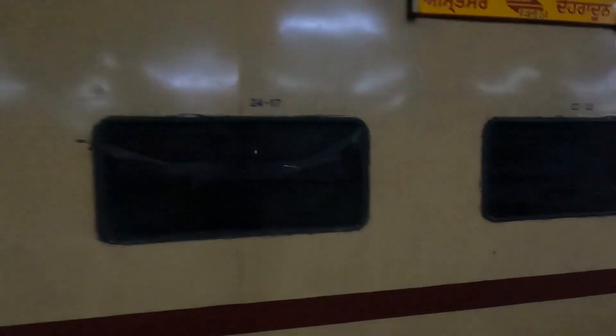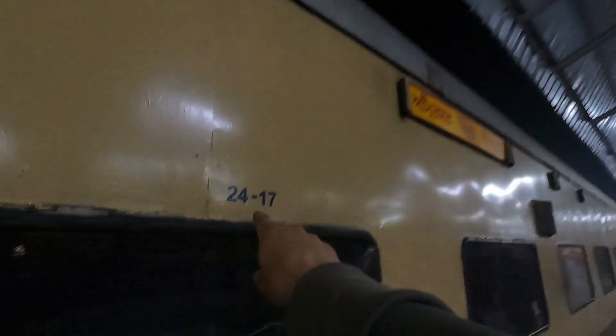I won't go into the sleeper cabin — there's people in there. I'll wander into my AC3 tier cabin. To start off, you go along and find your carriage. The key thing is, in your tickets, you find your carriage. In this case we're in carriage B2, seats in this number range here. You can see them written on the outside, so you know which door you need to go into.